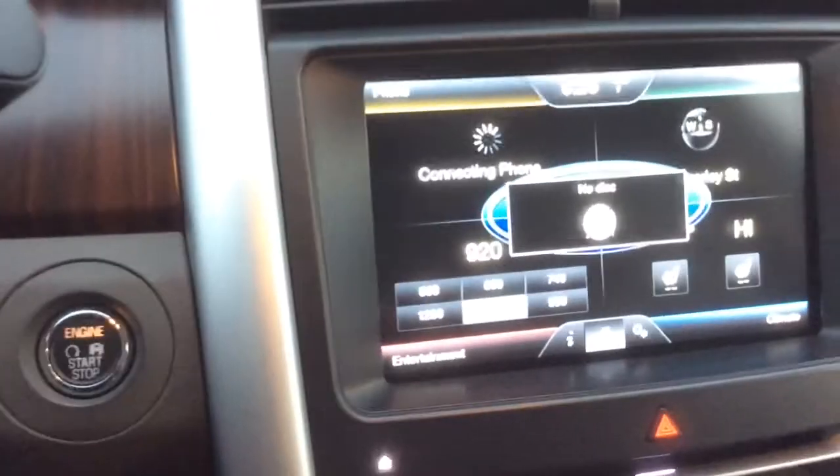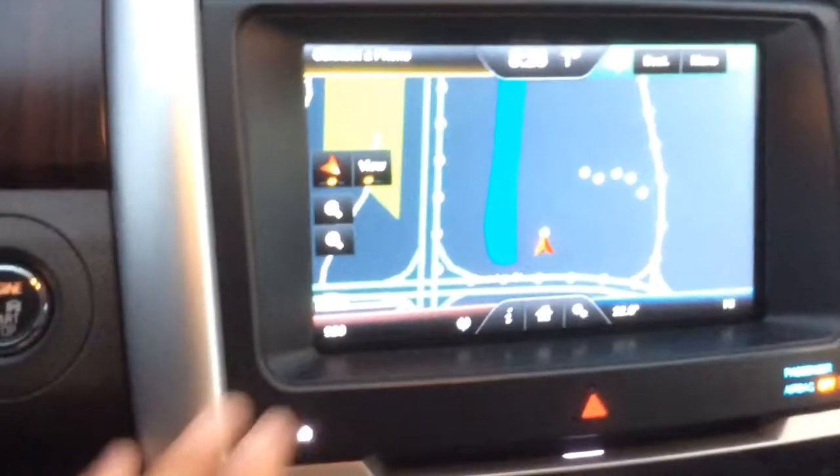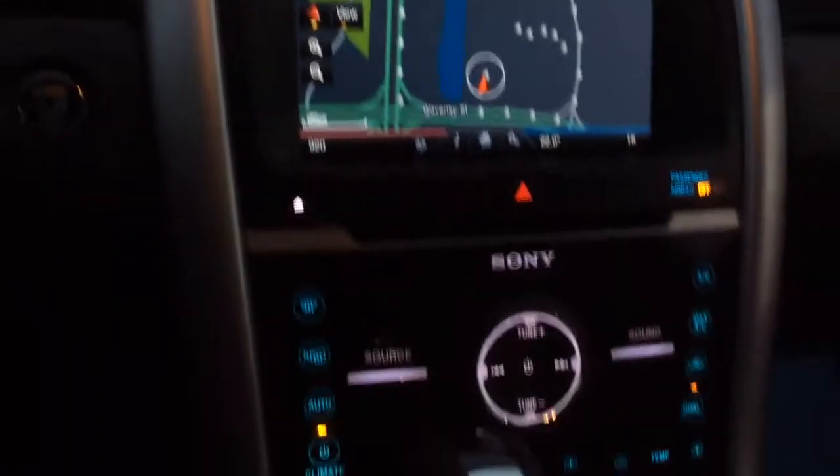Pair your phone — it is Bluetooth capable. There's our navigation. I'll show you the backup camera here. It does have guide lines as well, and the sensors will beep at you if you're getting too close.